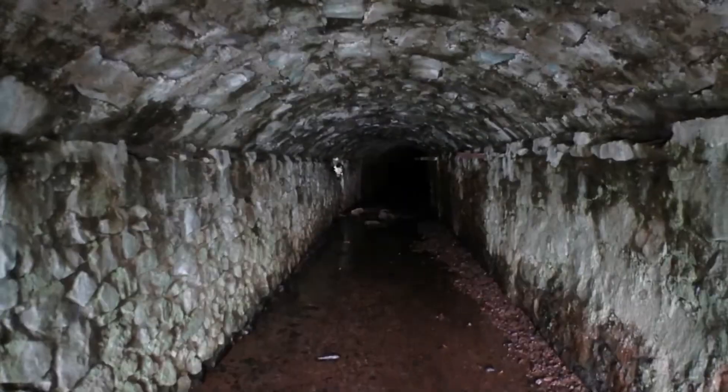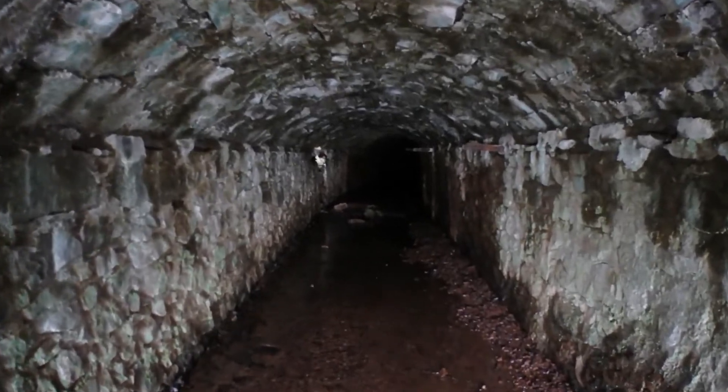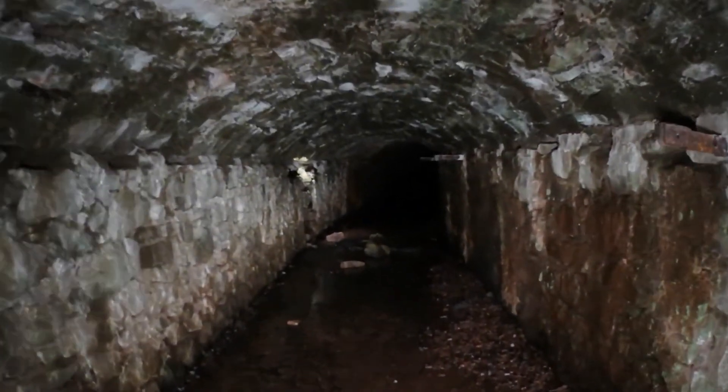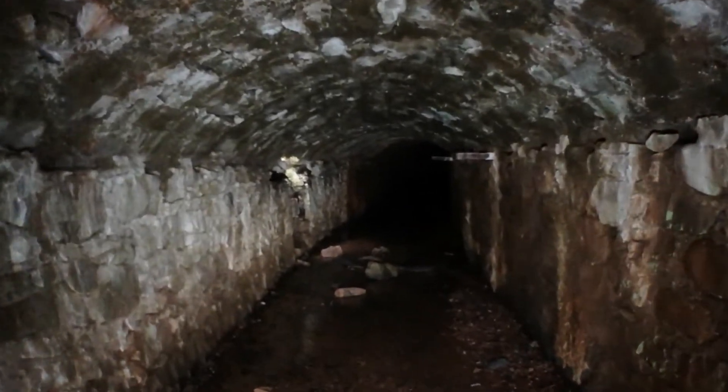Il faut savoir que les Pyrénées Atlantiques ont été exploitées sur une durée de plus de 2000 ans pour le fer, le cuivre, l'or, le plomb et même l'argent.